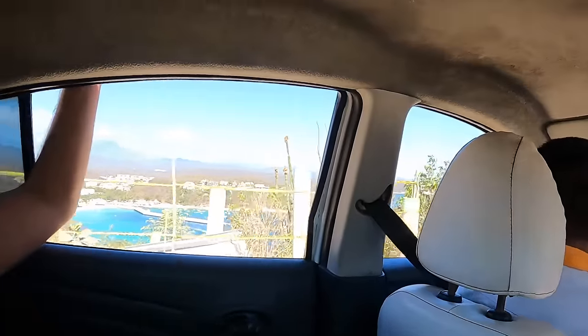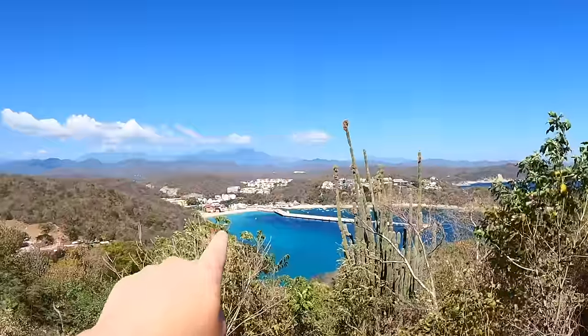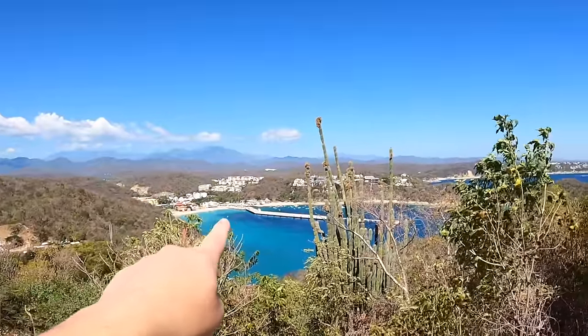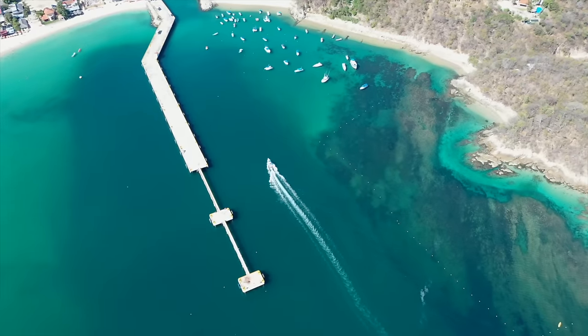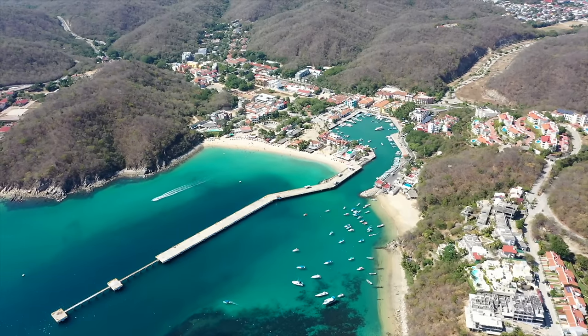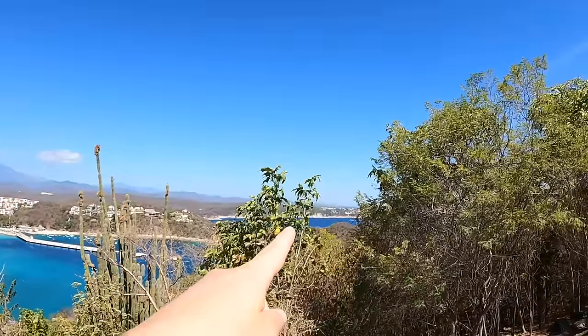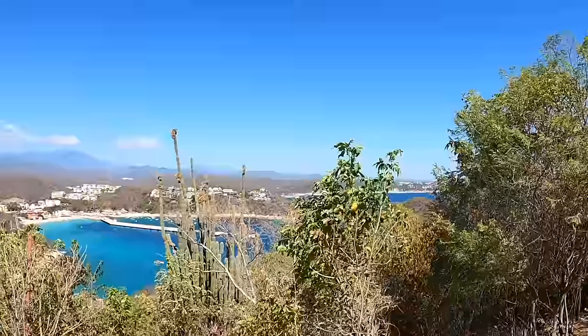We're just pulling up to the Mirador and wow — I just caught a glimpse and it looks beautiful! You can see down there — that's Playa Santa Cruz that we were just on and there's the pier. The driver said about 80 cruise ships come in here, which has been suspended because of the pandemic but they're going to start back up in December. And over here is Tangolunda — that's where all the resorts are. What a great perspective!